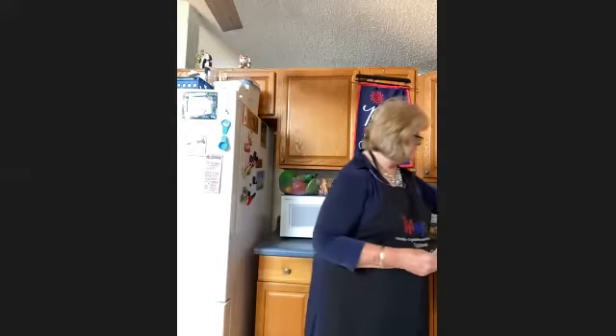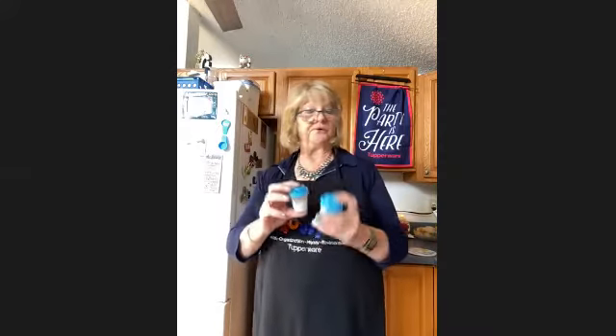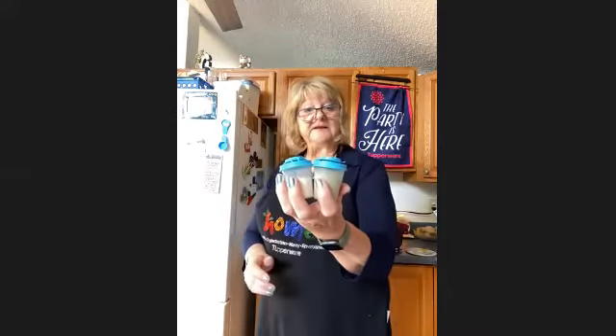I want to say a little bit more about our hostess Anna. Thank you for allowing us to share Tupperware with you and your friends. This is a dating gift that you'll be receiving, which is a mini salt and pepper shaker.